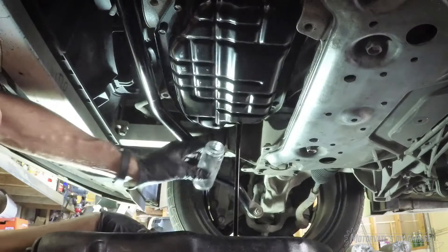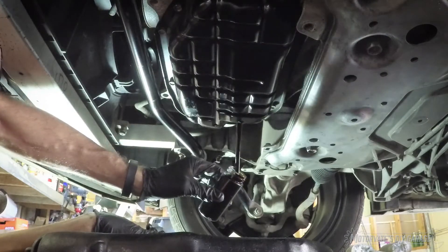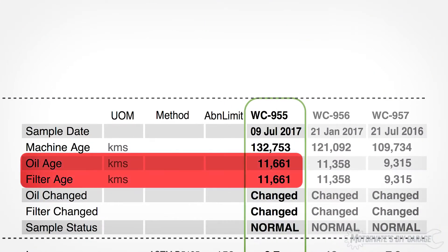As promised, we have done another used oil analysis to see how well the K&N panel air filters are doing at keeping dirt out of an engine. This oil was in use for just over 11,500 kilometers, or about 7,000 miles.